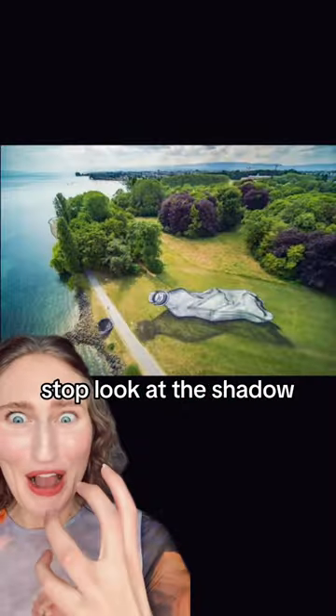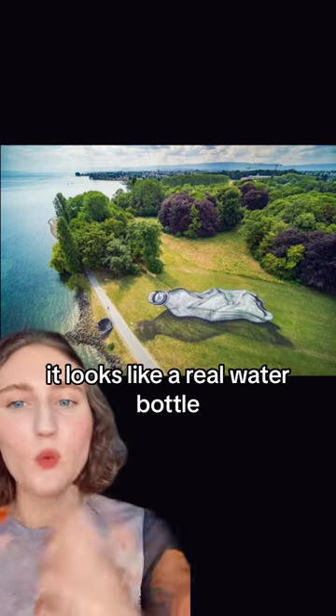One was done on grass. Stop! Look at the shadow — it looks like a real water bottle, and it's not, obviously.